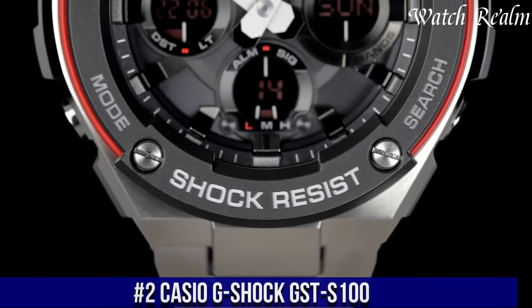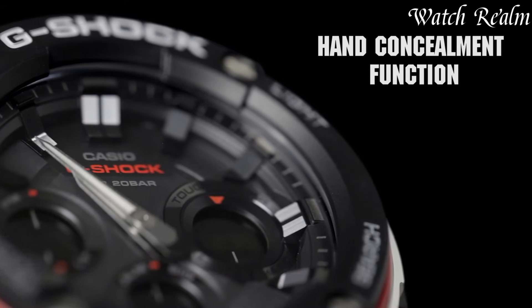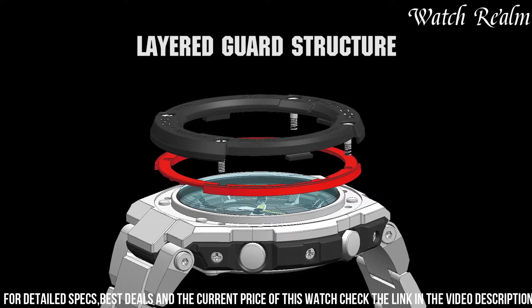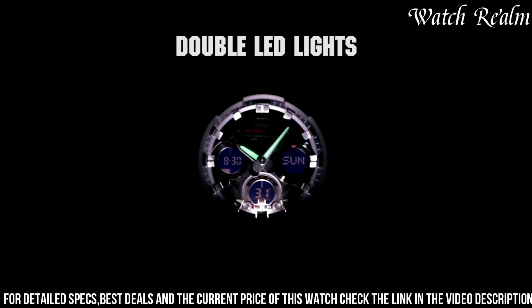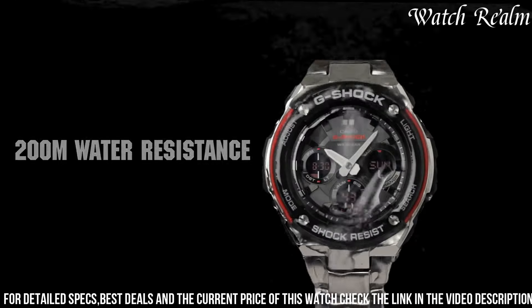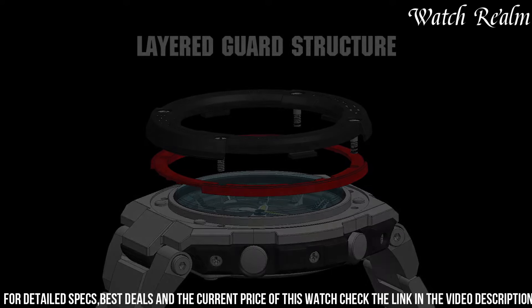Number 2: Casio G-Shock GSTS-100. This timepiece embodies a harmonious fusion of toughness and sophistication. Engineered with premium materials, its stainless steel and resin composite construction offers durability without compromising on style. Featuring a shock-resistant structure, it's suitable for various demanding environments. Its functionalities include a full auto calendar, world time for 31 time zones, a stopwatch, countdown timer, and five daily alarms. The solar-powered system ensures sustainable and reliable operation, while the super-illuminator LED light guarantees clear visibility even in dimly lit conditions.